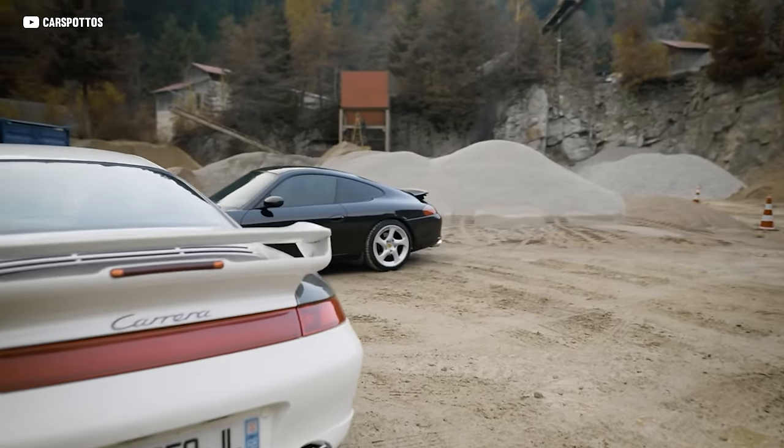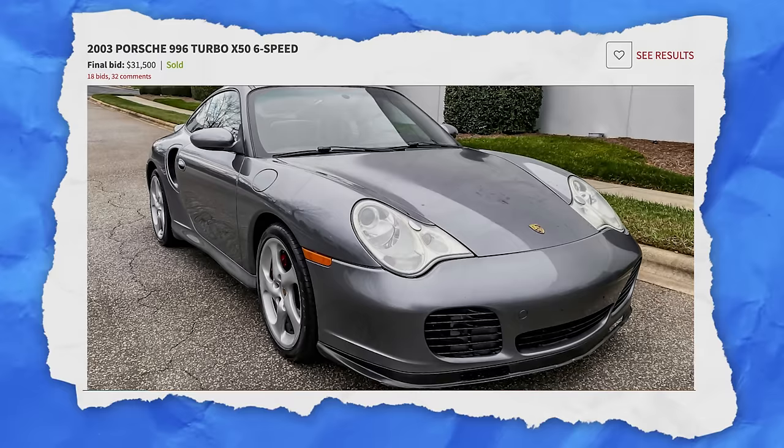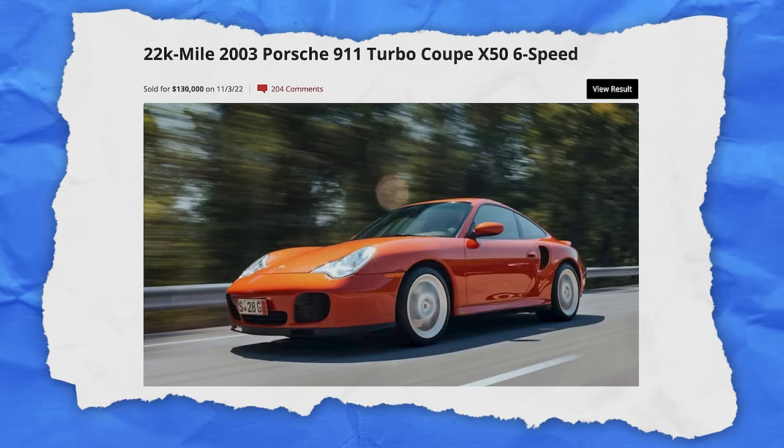When you look at the greatness that comes out of Porsche over the last two decades, you can look back at the 996 to see really where it all started. Cheap examples are in the 30s, while premium cars are already over $130,000. We've linked to all these ideal deals down below in the first comment, so go check them out and see if you can find yourself a deal.